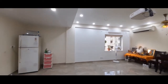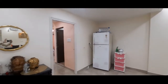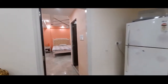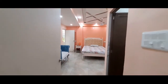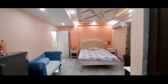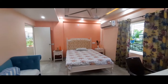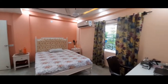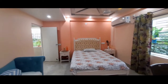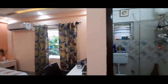Moving on from the living and dining area to the first bedroom. This is the first bedroom with big windows — a big-sized bedroom with an attached washroom.